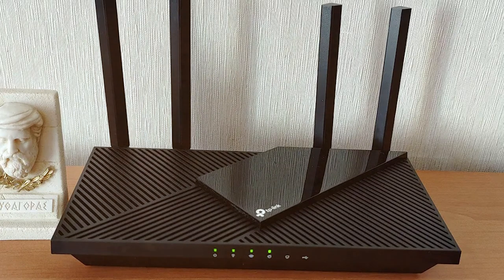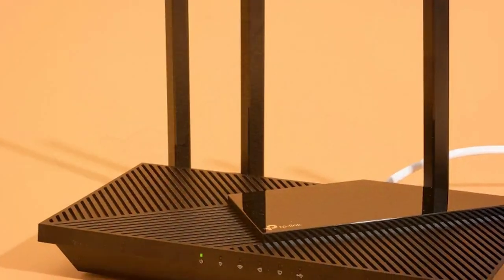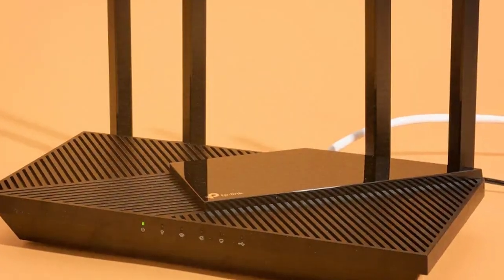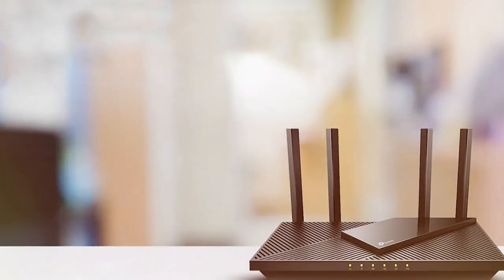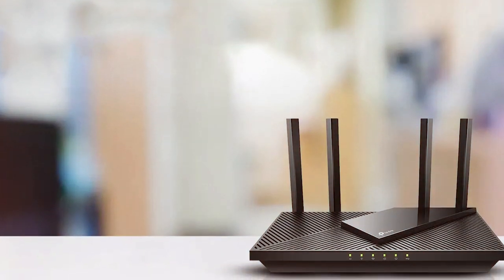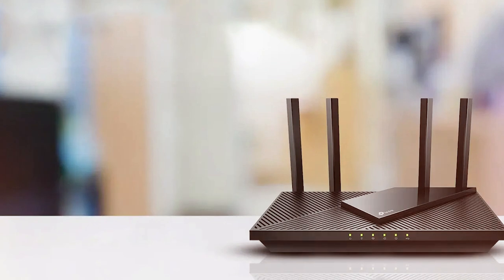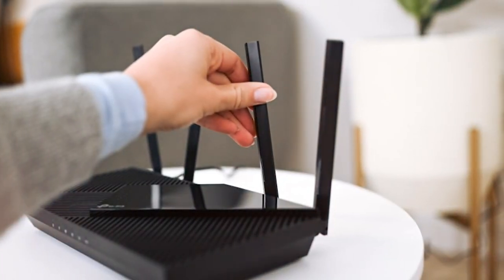Setting up the router is a breeze thanks to the TP-Link Tether app, which offers a user-friendly interface for easy configuration and management. With robust security features such as WPA3 encryption, you can rest assured that your network is protected from threats. The X3000 also boasts a powerful quad-core CPU, ensuring smooth multitasking and responsiveness. With four high-gain external antennas, it extends coverage to every corner of your home, eliminating dead zones.